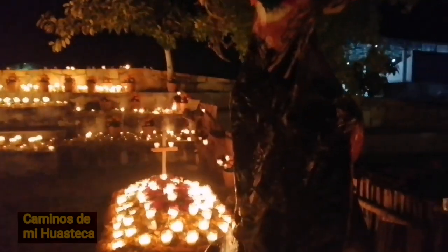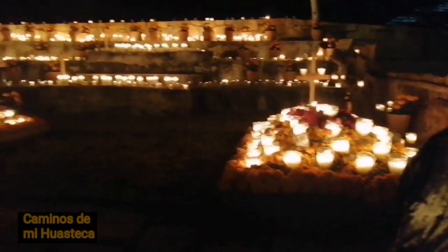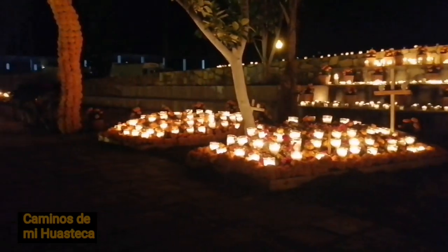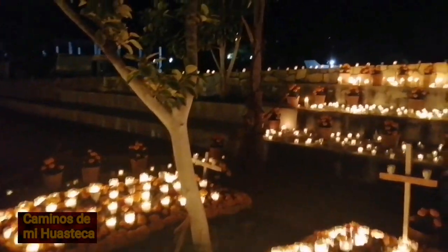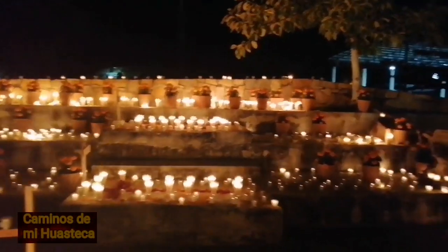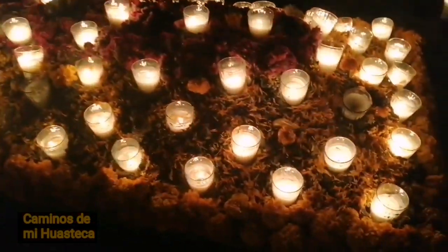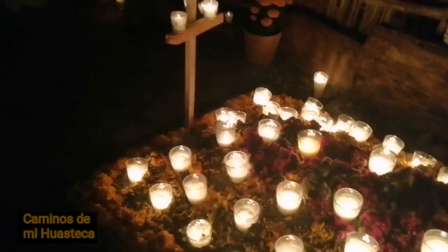Aquí está una tumba, son tumbas, están adornadas con velas. Miren, aquí vamos a ver que están las velas — es una tumba llena de velas.